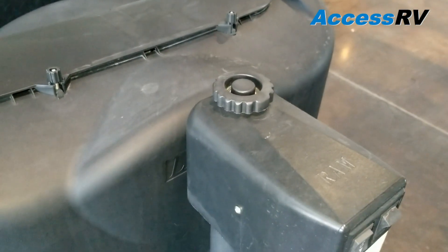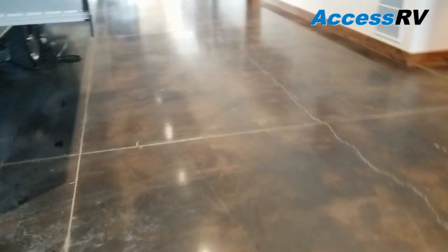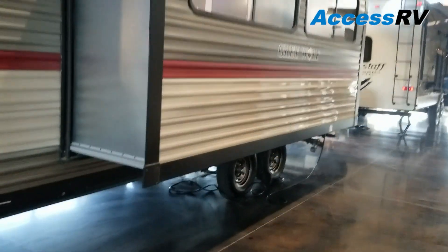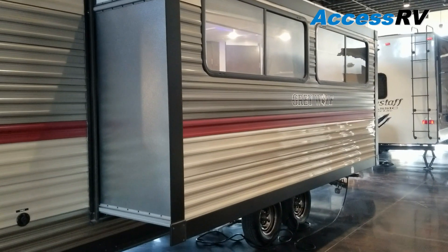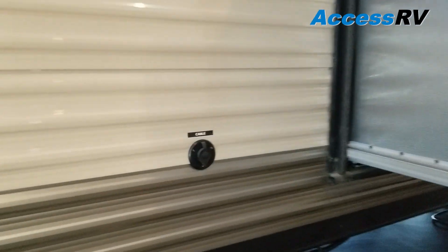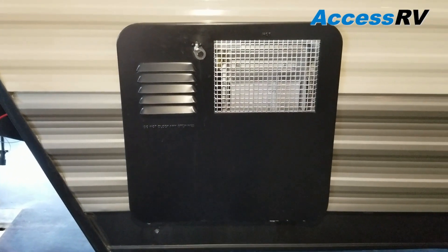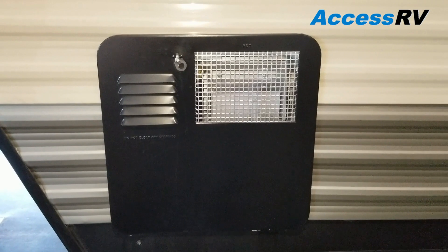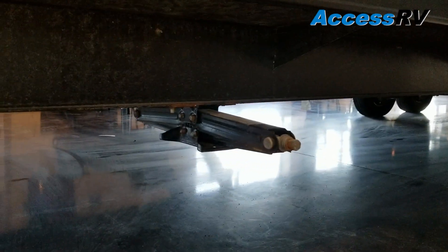It also has a manual crank in case there's ever a power failure. Going around on the driver's side first, this model features a large 12-foot super slide. On the inside that's going to house the U-shaped dinette and a sofa. Just in front of that you'll see a port for cable TV, and forward of that is the gas and electric DSI water heater — really easy to start getting hot water, just simply flip a toggle switch. Since this model has a slide out, it's got all four corner stabilizer jacks as standard.